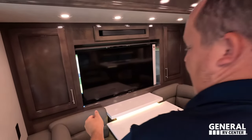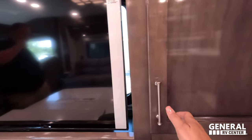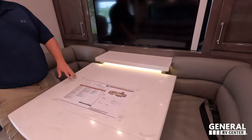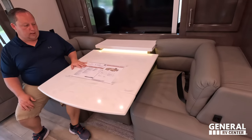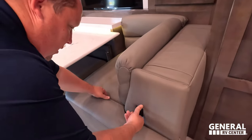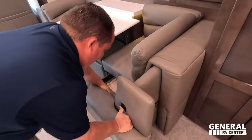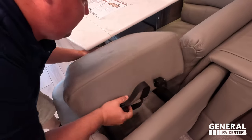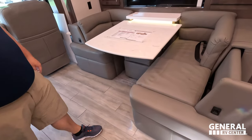Check out this dinette — got a nice sound bar up there too. Storage on both sides with adjustable shelves. It's a nice table that obviously drops down to make a bed, though a very small bed. This dinette extends out — it's very thick here. There's actually an extra seat there that folds out, so it turns into a bigger dinette — that's a whole different story.